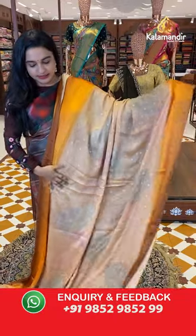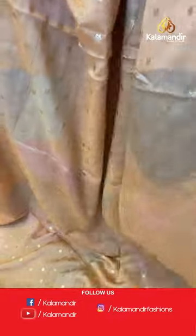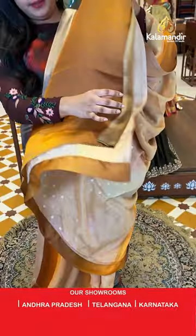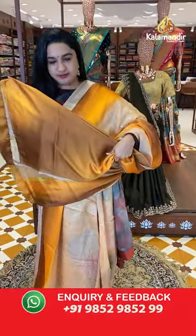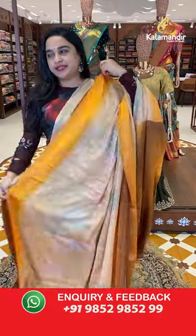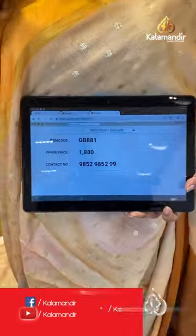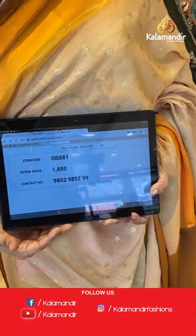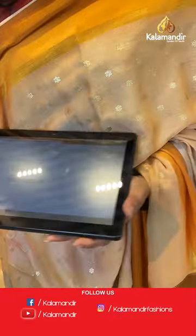Next sari is in light orange, mustard, and light brown color. The body has printed circle and star floral booties with glitter design. The border is a plain border and the pallu is a running pallu. Paired with a contrast plain blouse. Sari code is GB881 and the price is 1,880 rupees. To purchase, take a screenshot and share on WhatsApp.